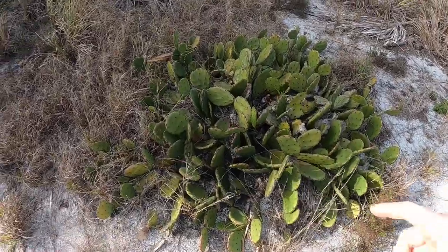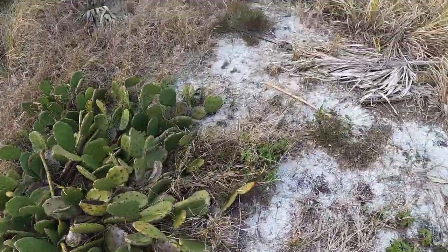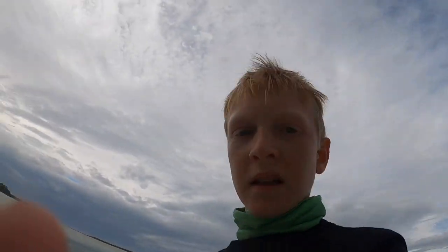We just found some cactus right here, so I guess we're stopping now at this tool station so Emmett can pump up his tires. We just stopped for some restrooms and we're getting close to the end of the trail.